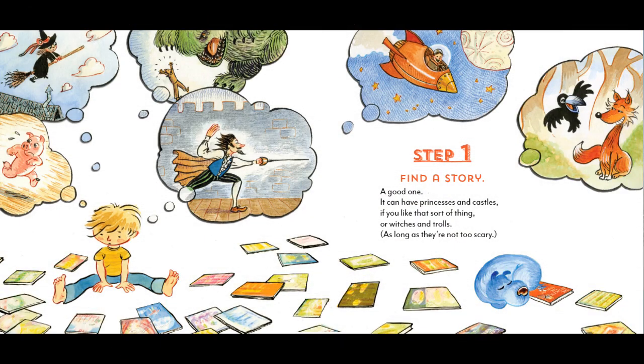Step 1. Find a story. A good one. It can have princesses and castles, if you like that sort of thing, or witches and trolls — as long as they're not too scary.